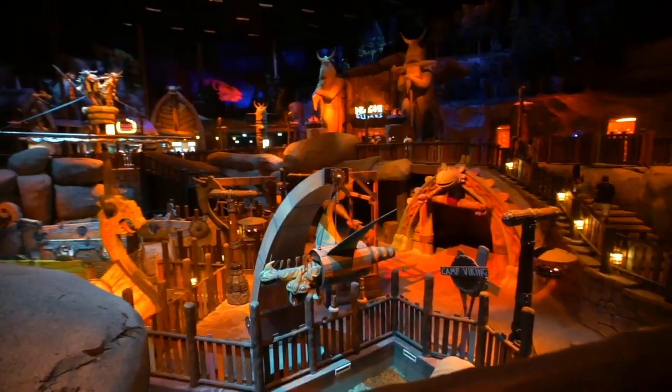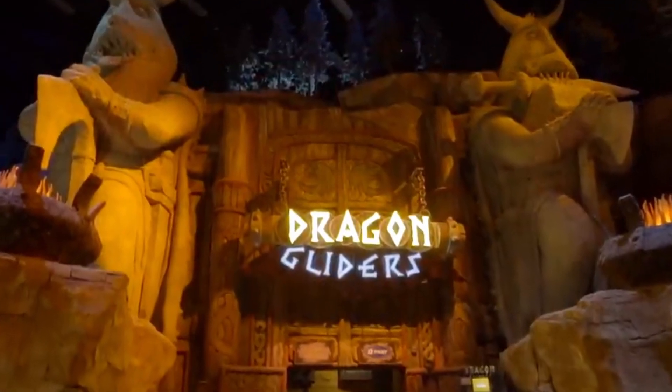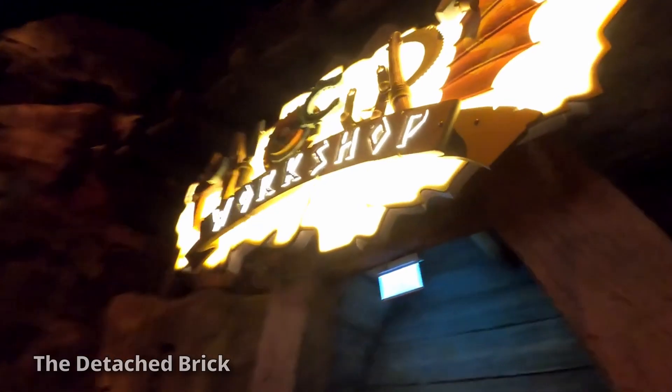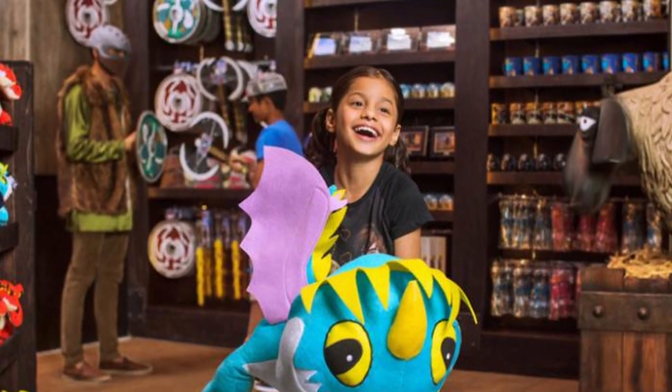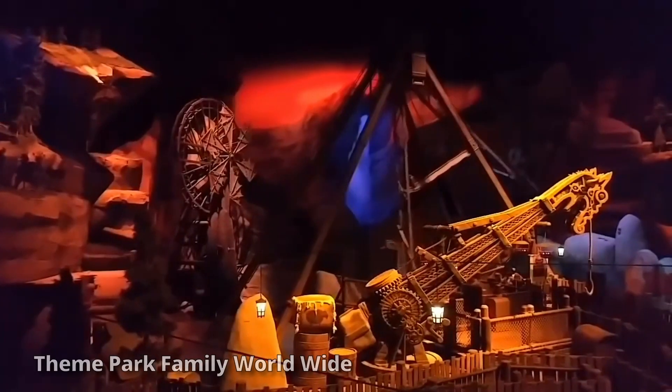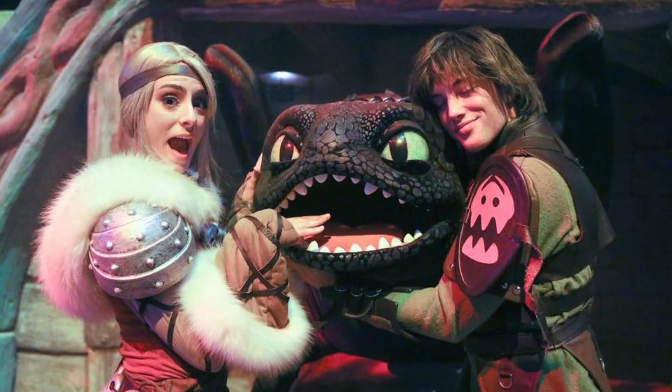Camp Viking is an interactive play area. Dragon Gliders is a power-inverted roller coaster created by McRides that takes you from Berk to the Forbidden Islands. Dragon Flame Grill is a Middle Eastern quick service. Hiccup's Workshop is a gift shop that sells How to Train Your Dragon merchandise. The Swinging Viking is a swinging ship ride. There is also a meet-and-greet with Hiccup, Astrid, and Toothless.